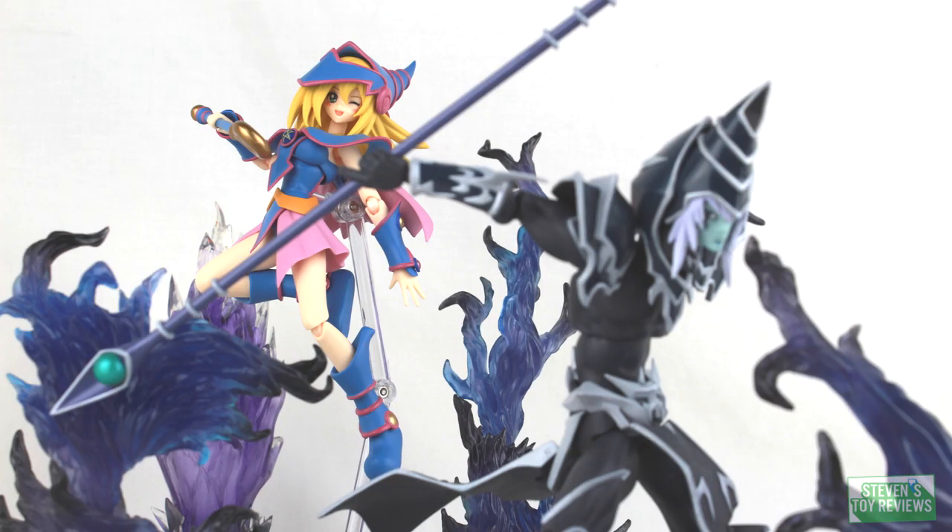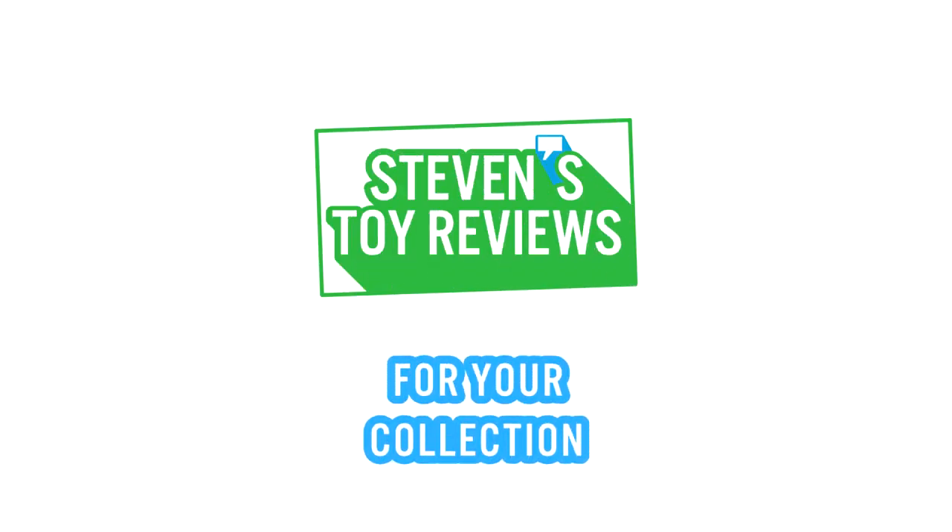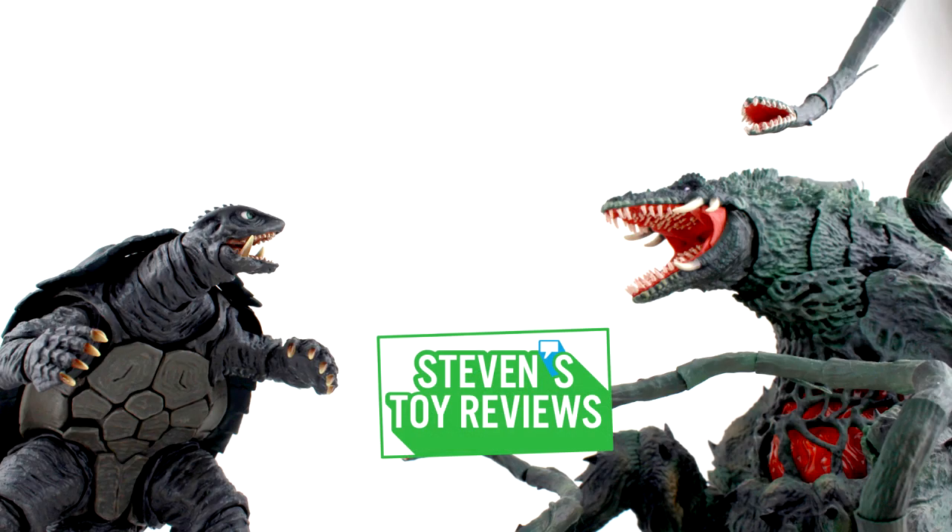Kaiju, Dragon Ball, Pokemon, and more. It's Steven's Toy Reviews. Hello there, collectors.